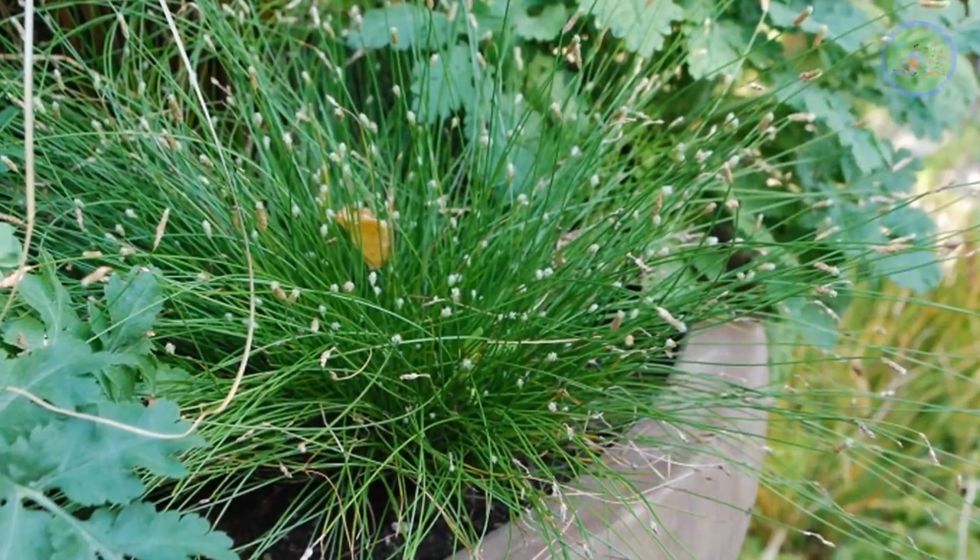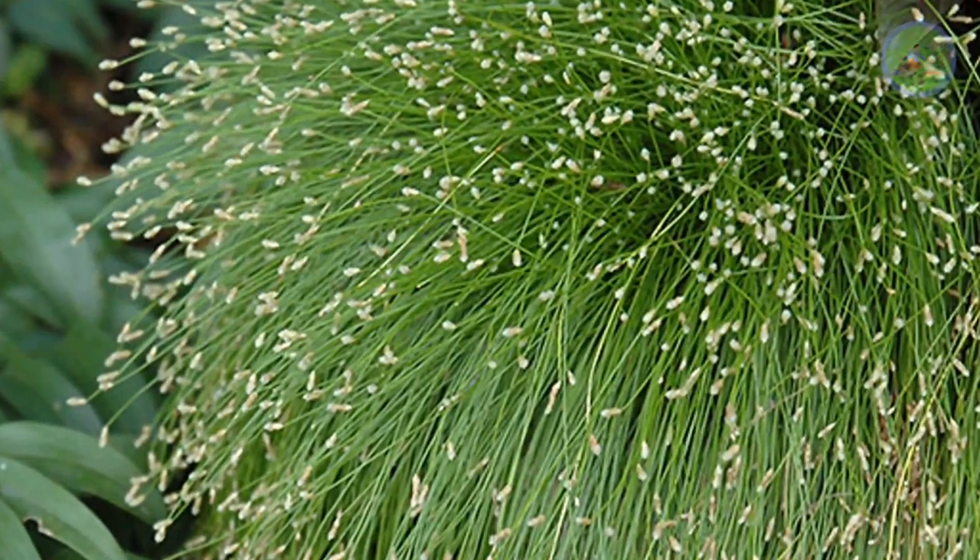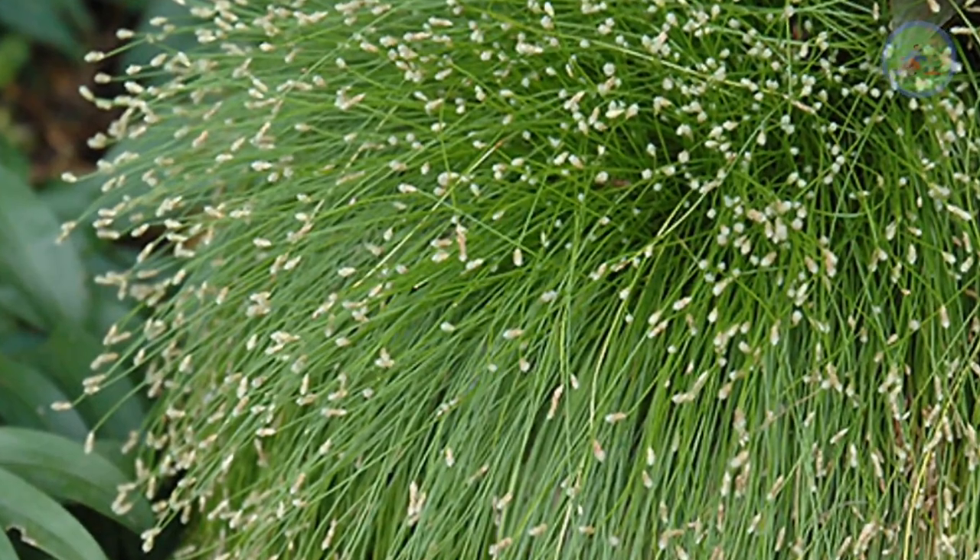It is also good for a water garden or pond. It is actually an evergreen species from the sedge family — ornamental, bright green, grass-like multiple stems with tiny flower spikes at the tips.